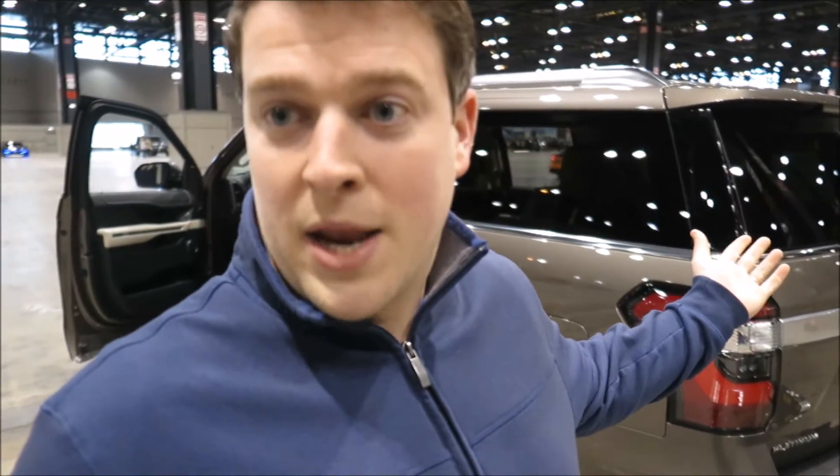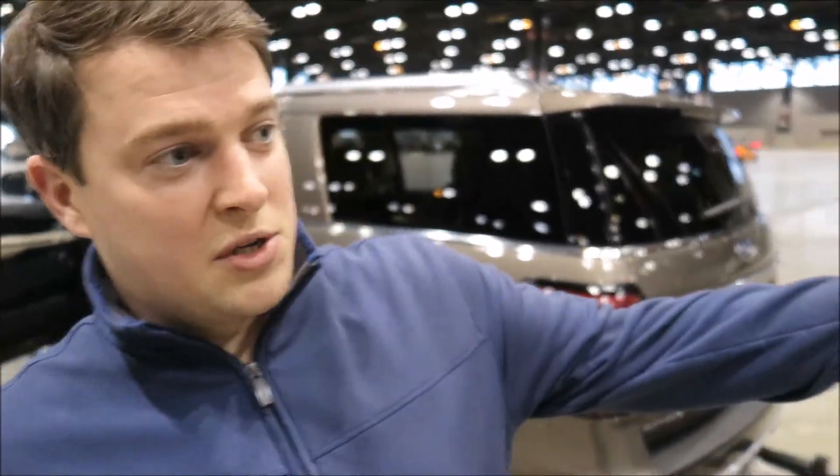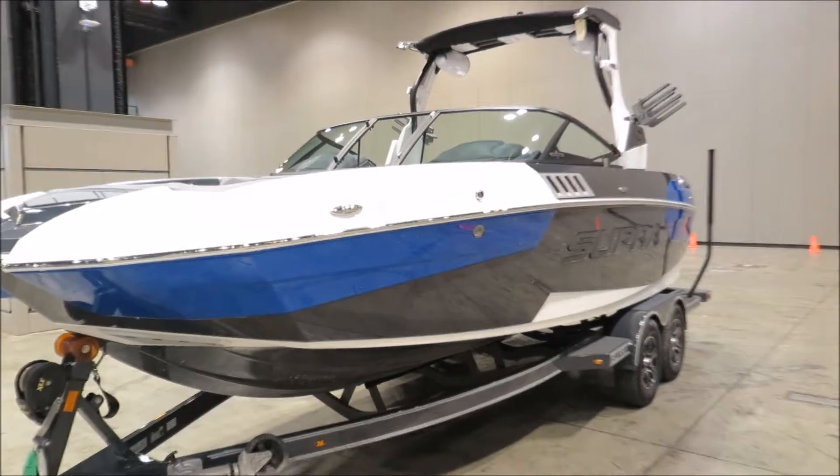Pro Trailer Backup Assist takes all the stress out of it — it steers for you, it limits the speed, and it shows you everything you need to see on a screen. It's really a neat feature. It's software and some hardware as well, so it's a heavy-duty towing package. The max towing you can get out of this Max Platinum here is 9,300 pounds, which is really impressive. You can tow big boats like this Supra here.